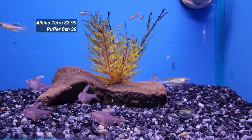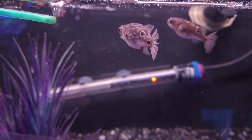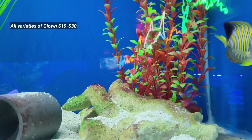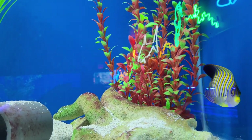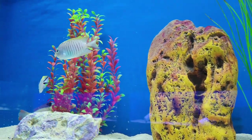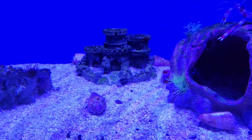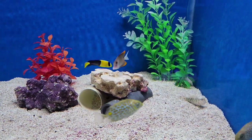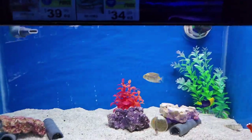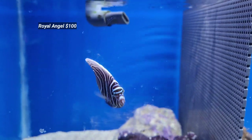Moving ahead, we have some albino tetras and puffer fish. They also have a bunch of beautiful clown fishes including oscellaris clown, tomato clown, and pink skunk clown, each $30. The marine fish collection is awesome. The water is really crystal clear, the fish health is really great, and you can feel that all these fishes are exotic. They mention all their prices. At the bottom of the tank, look at this beautiful royal angel fish worth $100.